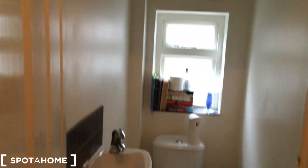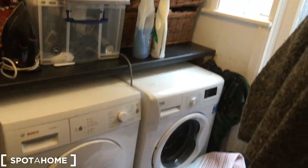Moving through the hall, we come to the downstairs toilet. We also have a utility room, which is where the washer and dryer is. And as we come through, we come to the living space.